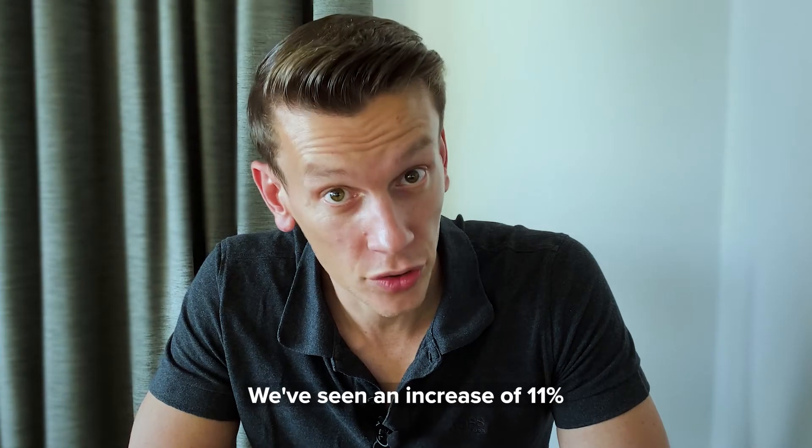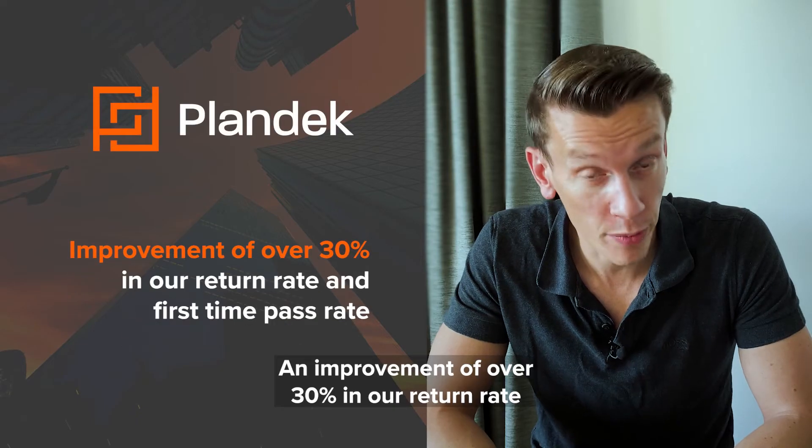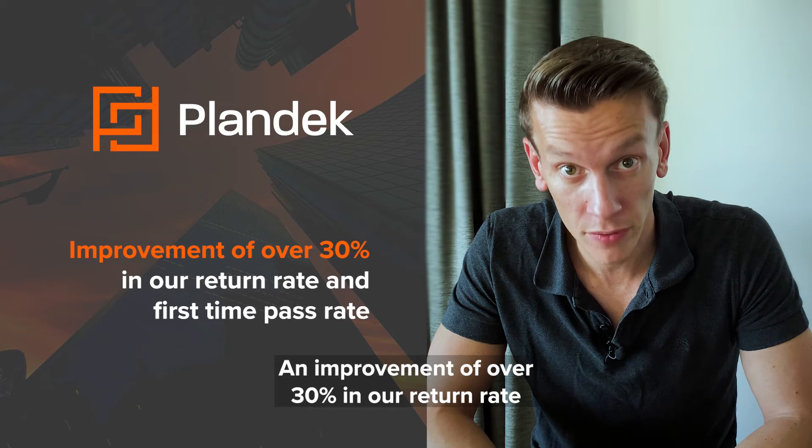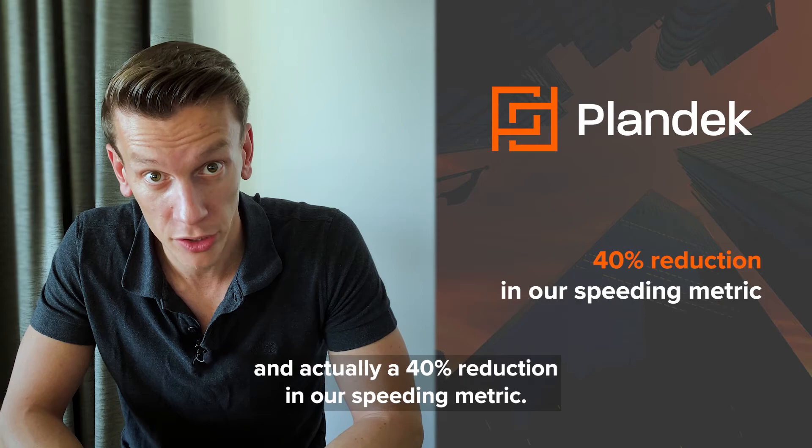We've seen an increase of 11% for our sprint target completion, an improvement of over 30% in our return rate and first-time pass rate, and actually a 40% reduction in our speeding metric.